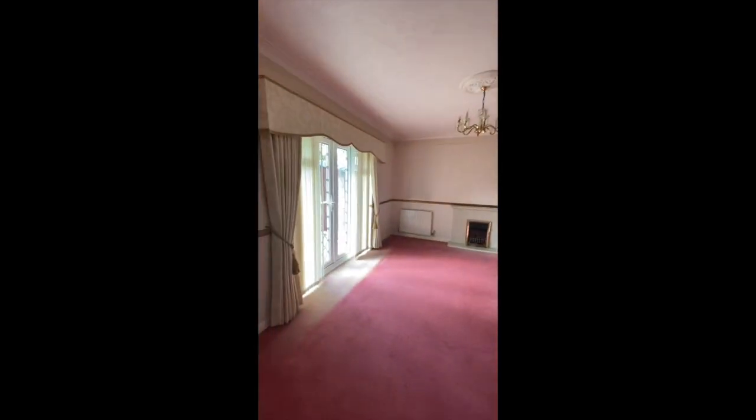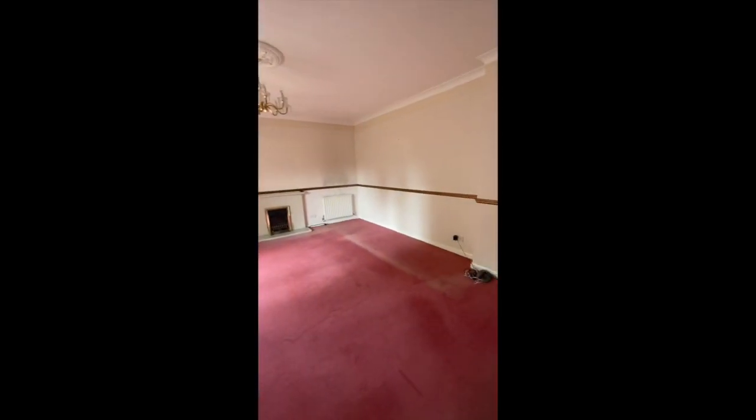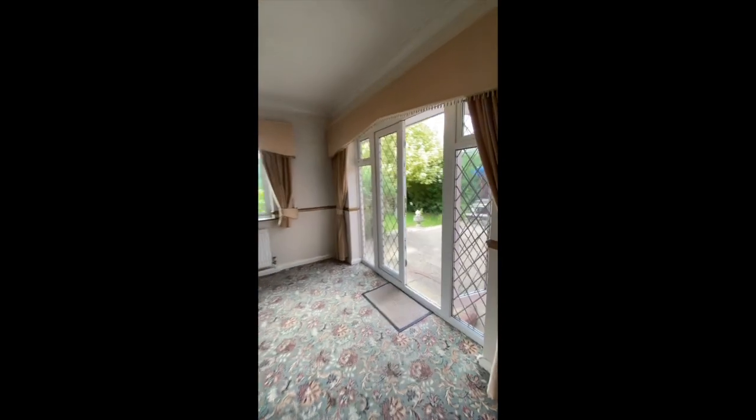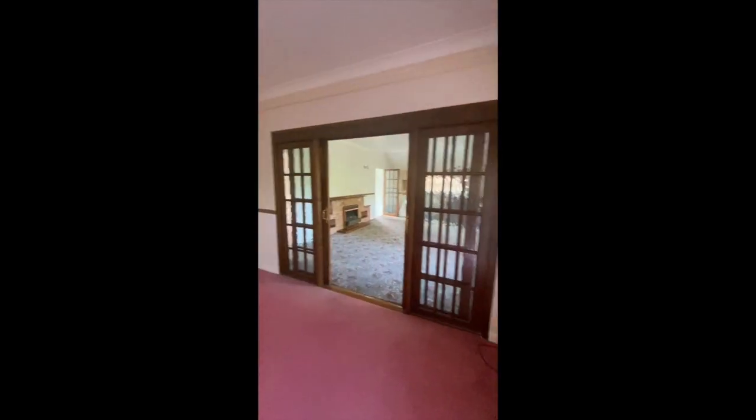There's another room in here that's actually a lot bigger than we realized without furniture in it. We are going to remove the curtains at some point, but you can see the view out there which is lovely. We'll remove that as well — it's taken a lot of space, it's very big.